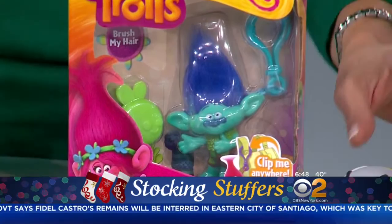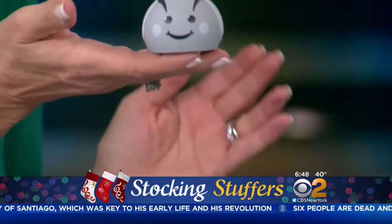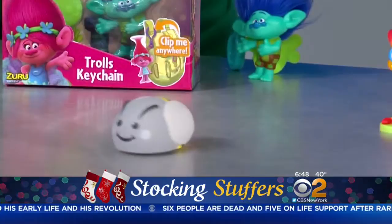Kids love Hex Bugs — they're little teeny bugs that move on vibration, for older kids. But for our little ones, these are Cuddle Bots, brand new. They move the same way but they're nice and soft, nice and big and chunky for little hands, and easy to put in the stocking.